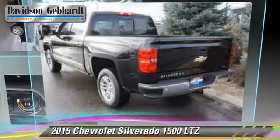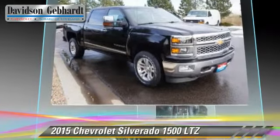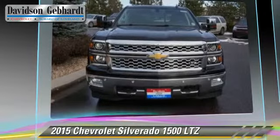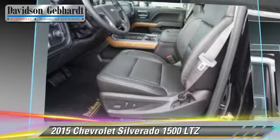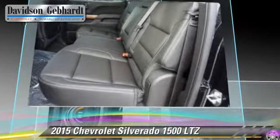The 2015 Chevrolet Silverado 1500 LTZ. This is a pickup truck powered by a 5.3-liter V8 engine with a 6-speed automatic transmission. This 4-wheel drive pickup truck is well equipped, featuring a towing package.